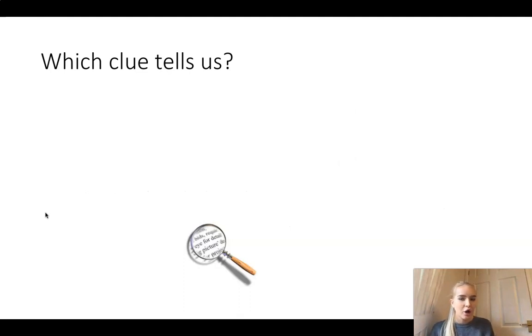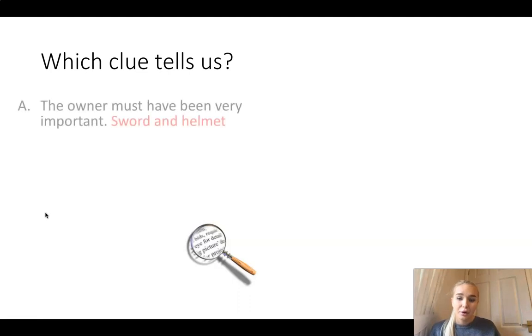Which clue tells us that the owner was very important? That is both the sword and the helmet, because of the materials that made them, but also the purpose. What was the purpose of having a sword and a helmet? They could be a warrior - they could be fighting. Which object tells us our next clue?